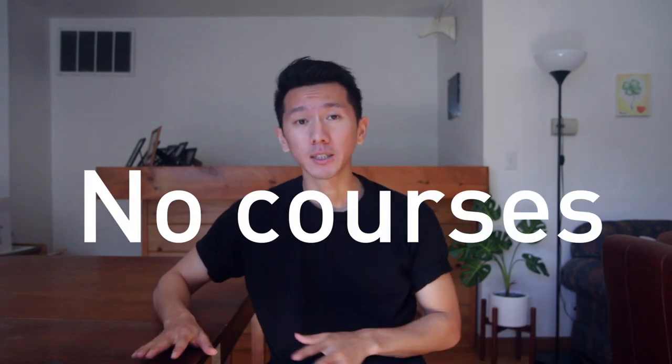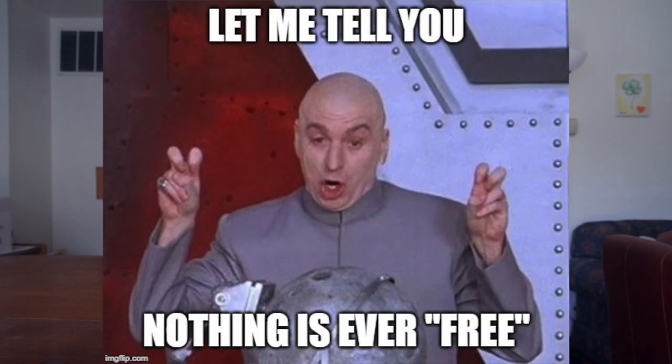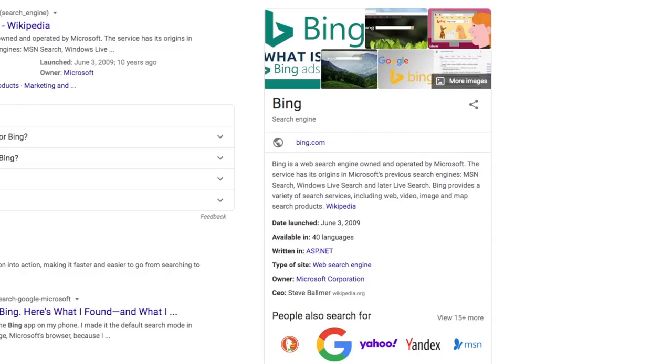I'm not selling any courses. I don't have a Patreon account like every YouTuber does, as I believe information should be free, at least for now — especially living in the age of Google and Bing, if you even know what that is. So just gently hit the like button down below; that's all it takes to help my channel, and I will very much appreciate it.